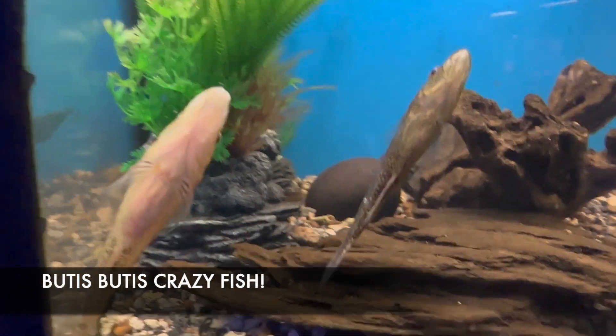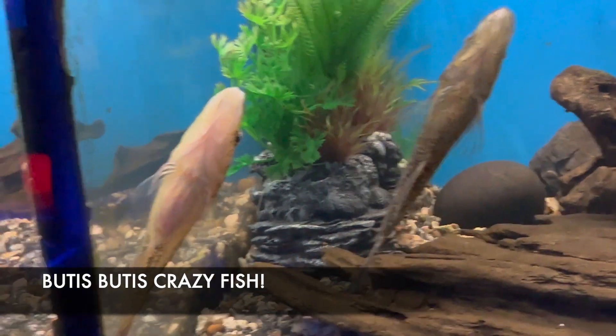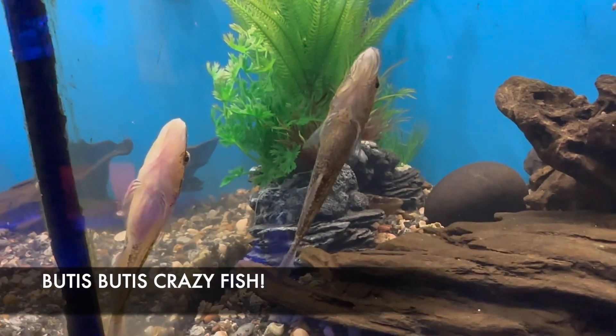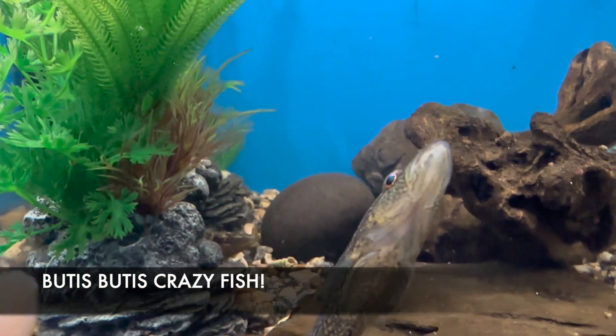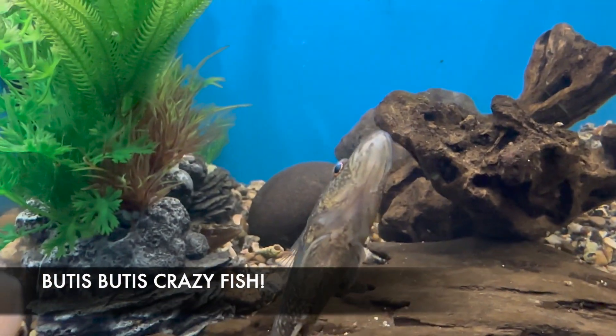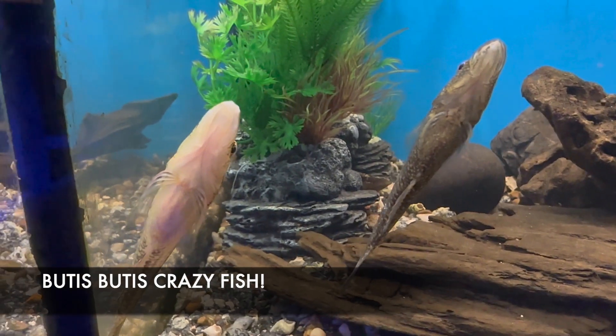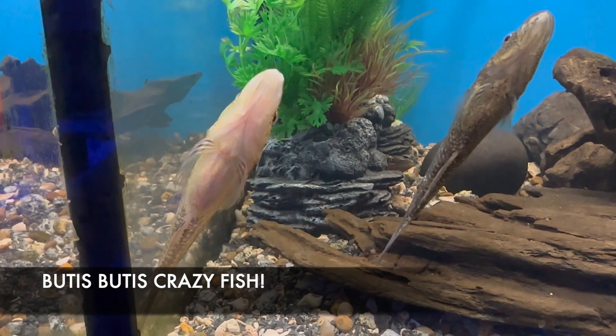This is the budistius — the 'crazy fish.' These guys occur between fresh and brackish waters naturally, seldom reaching over five inches. They are a type of sleeper goby and an ambush predator that headstands, and sometimes even swims upside down to catch their prey. They are so funny to watch.